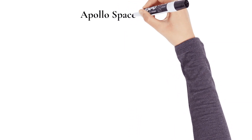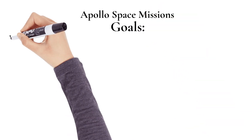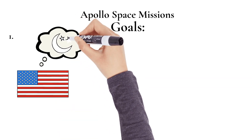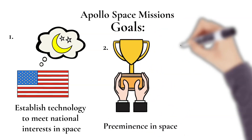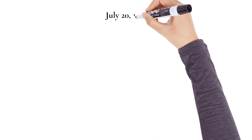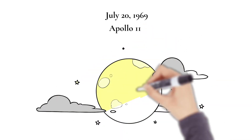The next space missions are well known around the world: the Apollo space missions. Project Apollo's goals went beyond landing Americans on the moon and returning them safely to Earth. They also included establishing the technology to meet other national interests in space, achieving preeminence in space for the United States, and carrying out a program of scientific exploration of the moon. On July 20th, 1969, the Apollo 11 crew successfully completed the national goal set by President John F. Kennedy eight years prior — to perform a crewed lunar landing and safely return to Earth.